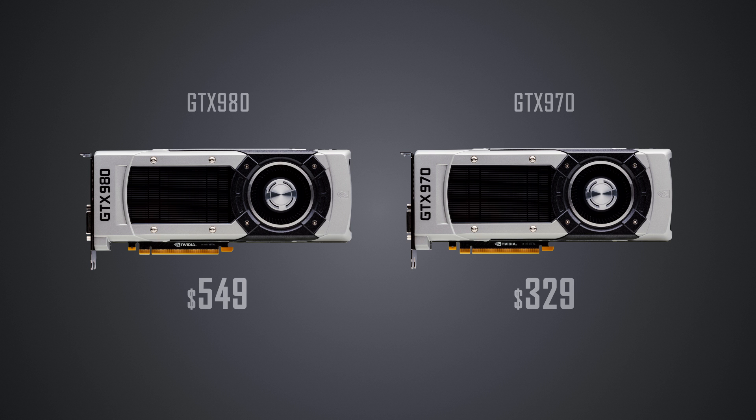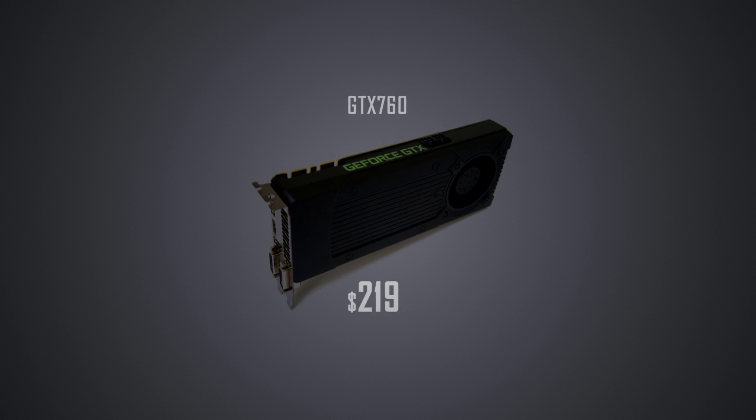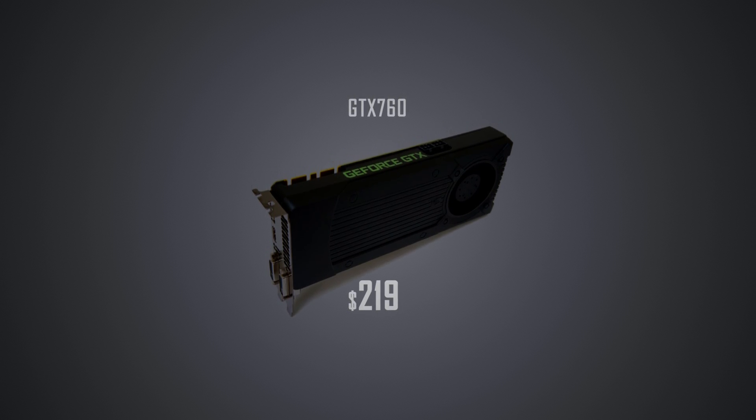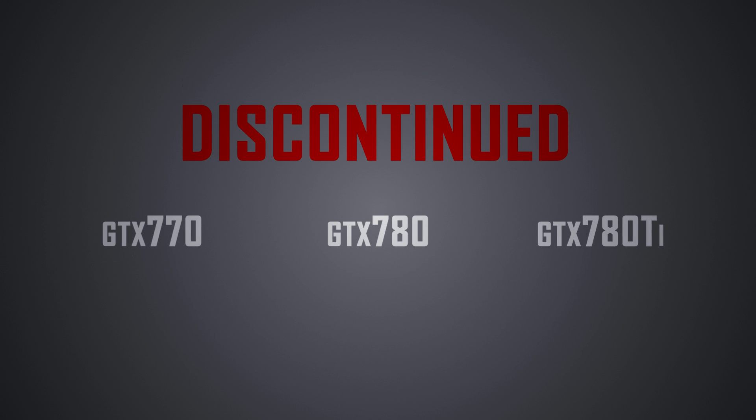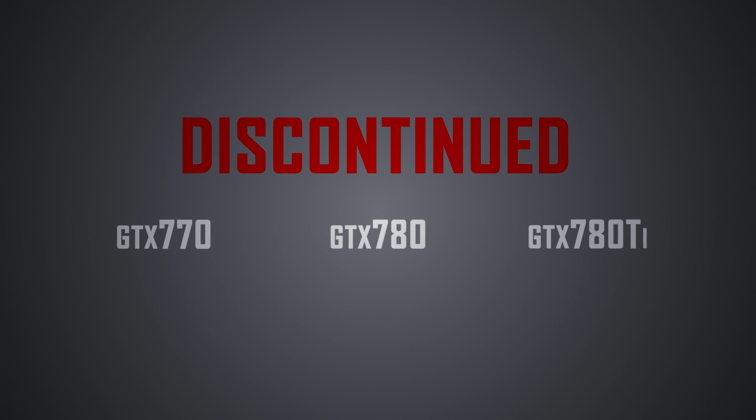And with this pricing strategy, the GTX 760 moves to $220, which is a $30 reduction. And at this launch, the following cards are unfortunately being discontinued as Maxwell takes over on the high-end spectrum.